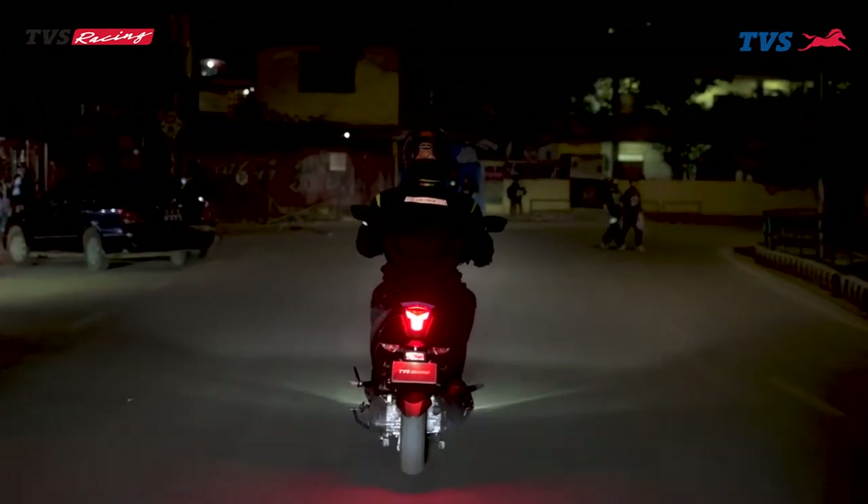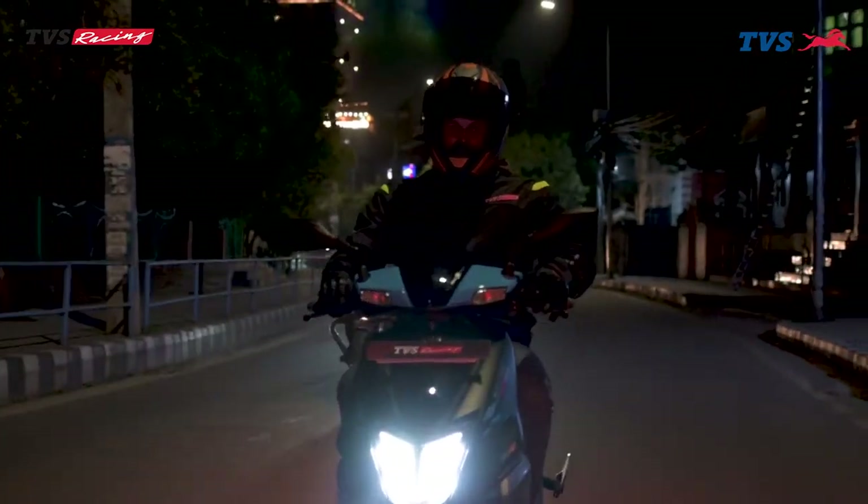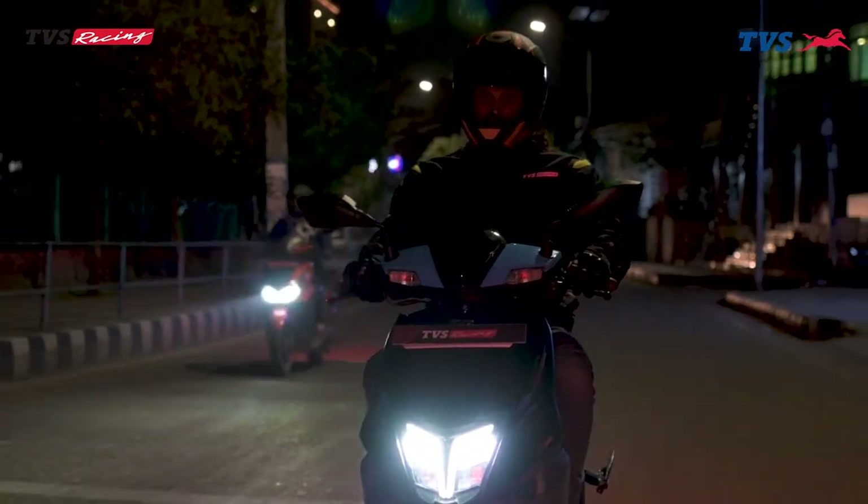This scooter features an LED headlight, which is the best feature for riding at night — you can see a clear vision ahead.